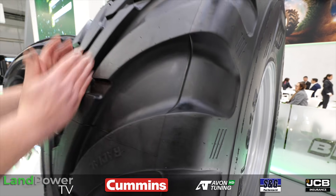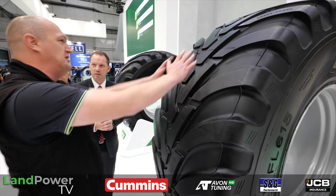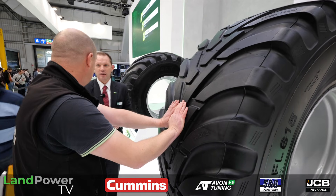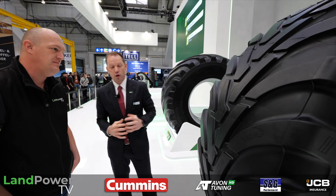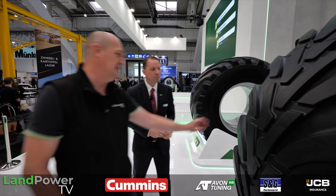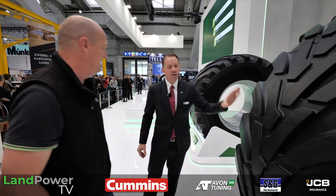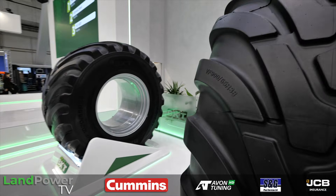The center section of the tread is shallower than the shoulder area, giving more rigidity in the center of the tire. That helps with stability and low noise on the road, while the slightly deeper rounded shoulders still deliver performance in arable land. It helps on the road and it helps on the grassland.